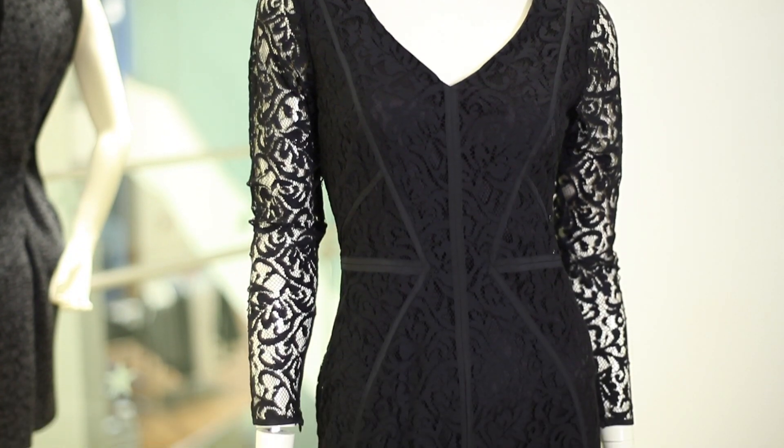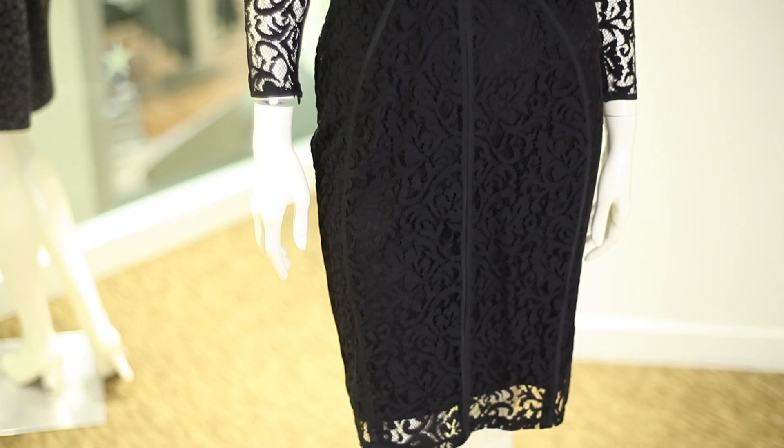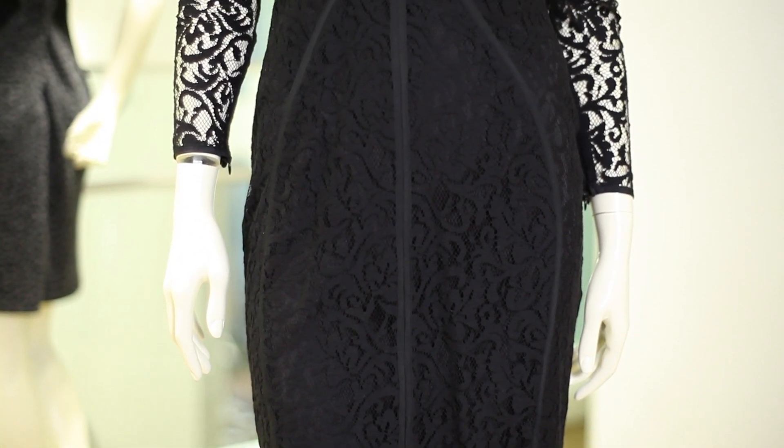If you're petite, when you wear a skirt that's too long, it's going to make you look stumpier. You want to make sure that the length of your skirt hits at the knee, which is one of the narrowest parts of your leg. This is going to create a longer, leaner look.